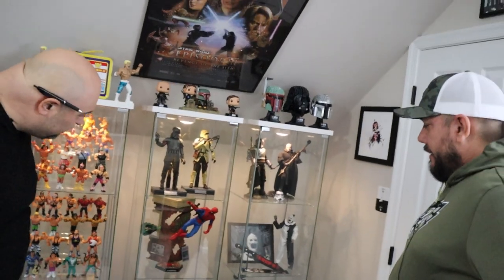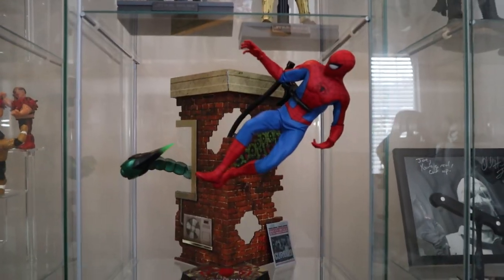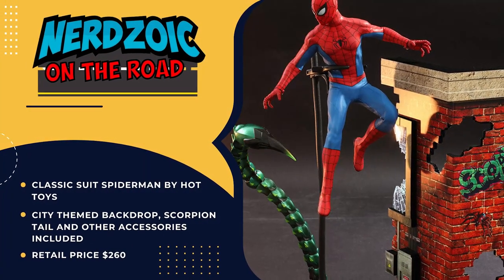Light side. Dark side. Light side. Dark side. This statue — what is that from? Like, who makes it? This is a Hot Toys. It's called the Classic Suit. It's from the video game.